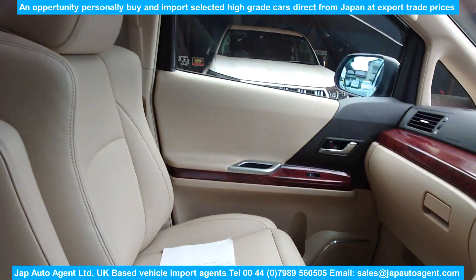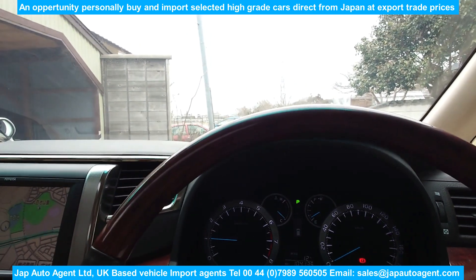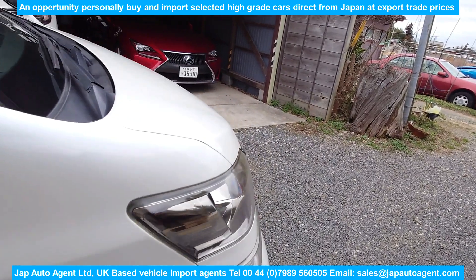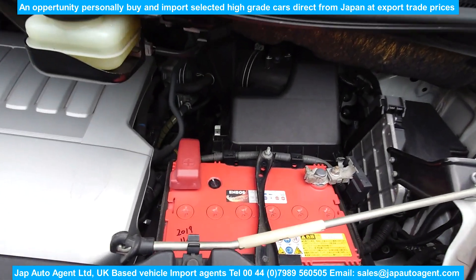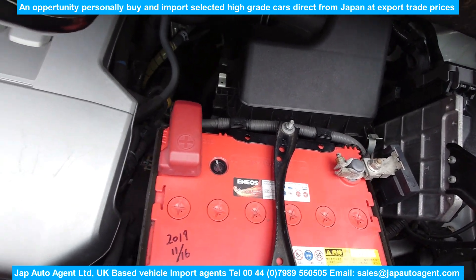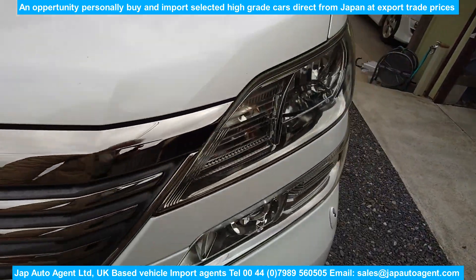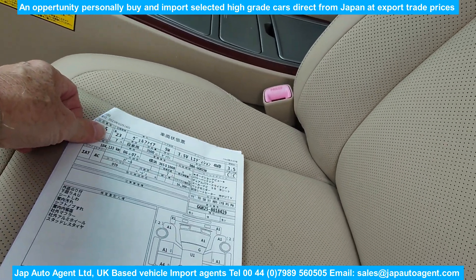That's it for the interior — just very nice. Let's take a look at the engine compartment. This one came from a Toyota maker auction, from a Toyota dealer.